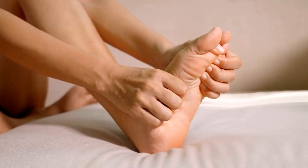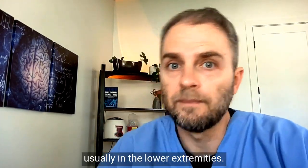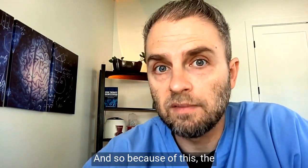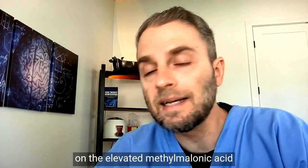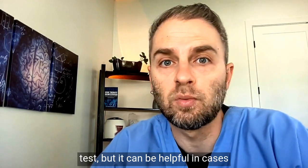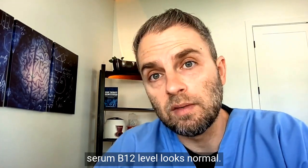When methylmalonic acid reaches critical levels, it can start to damage nerves and lead to neurological symptoms, typically presenting as neuropathy in the feet or hands, usually in the lower extremity. What many people — and even some doctors — don't realize is that methylmalonic acid levels can be high even when serum B12 levels look normal. Because of this, the methylmalonic acid test is a much more reliable indicator of B12 deficiency or inadequacy than the serum B12 test.